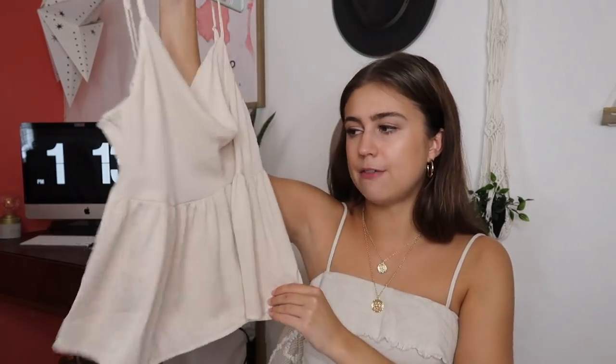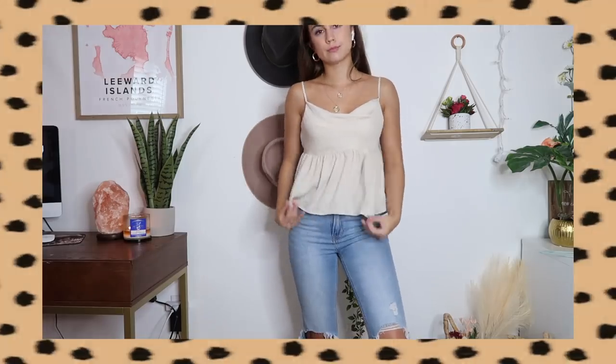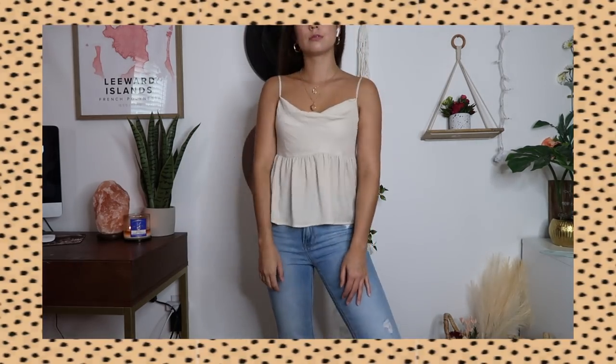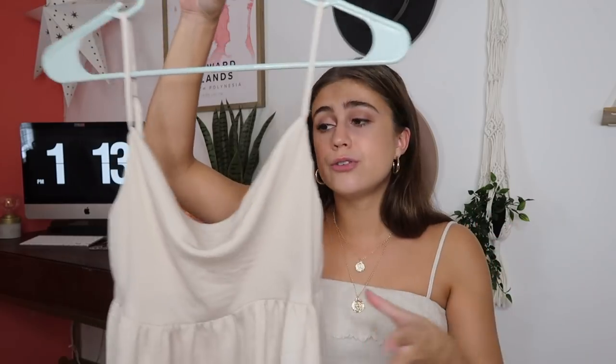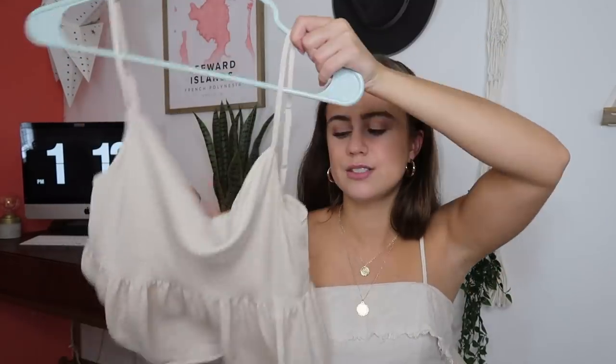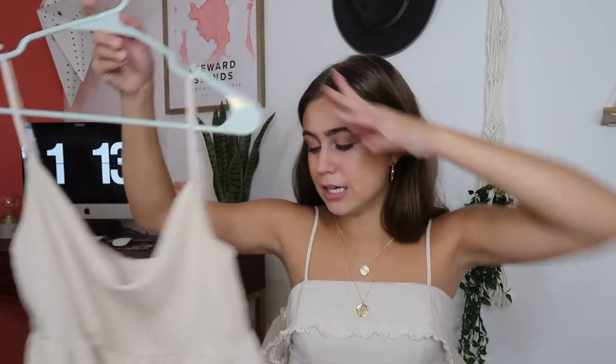Next I went to American Eagle — I feel like I always go to American Eagle in every single haul. The first thing I got is this silky-like fabric peplum top in this champagne color. This top is so pretty and I love the way it looks on me, especially with jeans. I got this in a size small, and I love the way it fits. This looks like something you'd get out of a really high-end store, but in reality you got it from American Eagle.